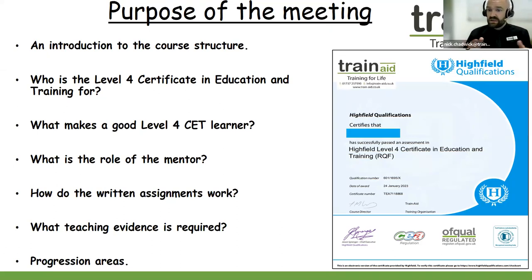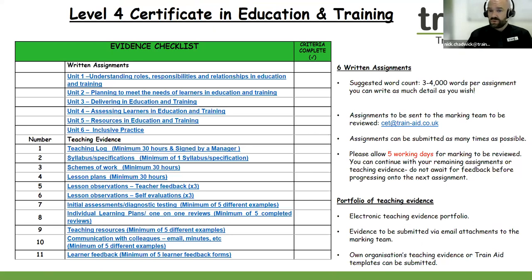The awarding body for the qualification is Highfield — Highfield Qualifications. In regards to the Level 4 Certificate in Education and Training, you can take as long as you need to pass this online self-paced qualification. In regards to the core structure, there is a blend of six written assignments and also a portfolio of teaching evidence as well.